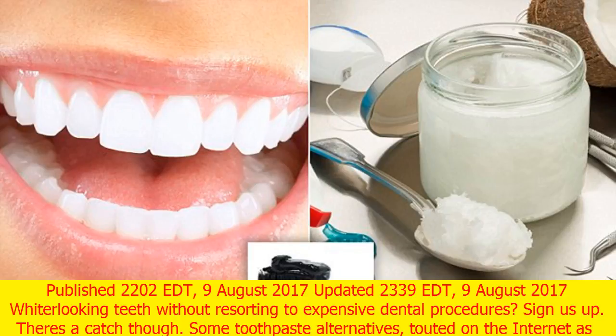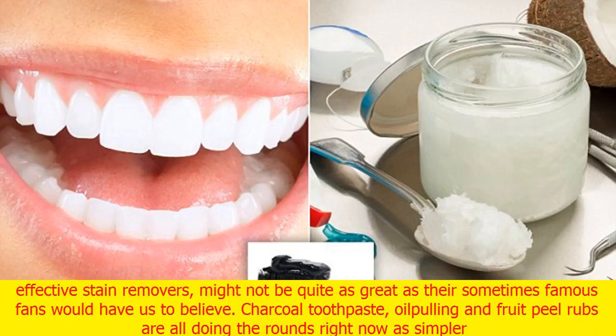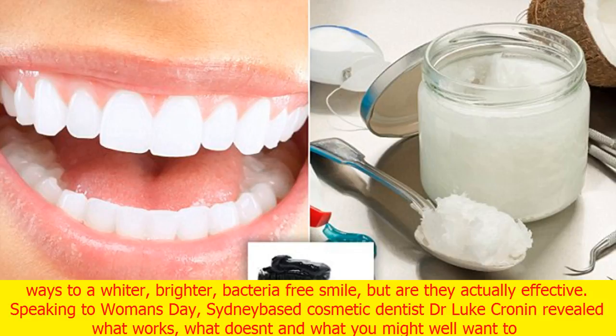Whiter-looking teeth without resorting to expensive dental procedures — sign us up. There's a catch though. Some toothpaste alternatives touted on the internet as effective stain removers might not be quite as great as their sometimes famous fans would have us believe. Charcoal toothpaste, oil pulling and fruit peel rubs are all doing the rounds right now as simpler ways to a whiter, brighter, bacteria-free smile — but are they actually effective?